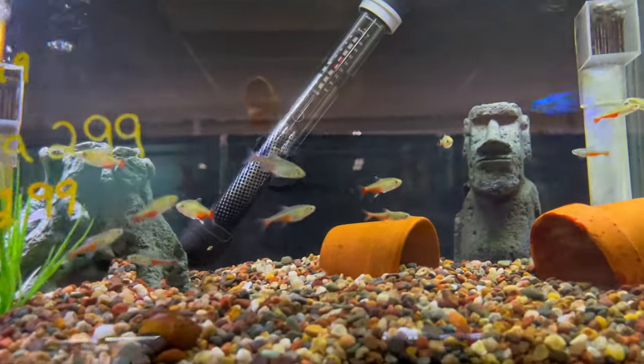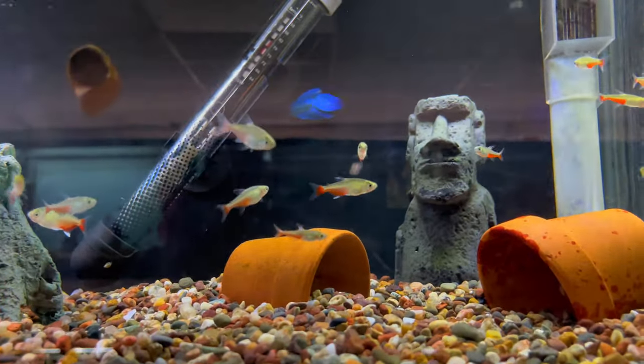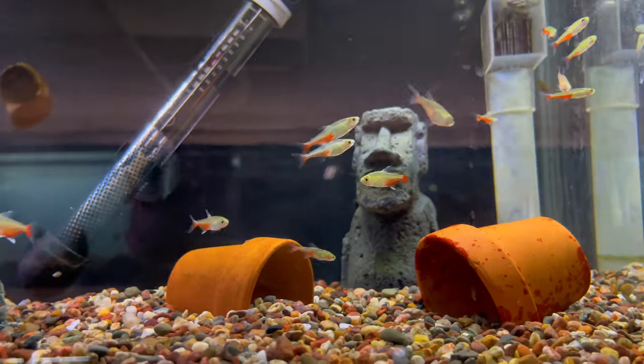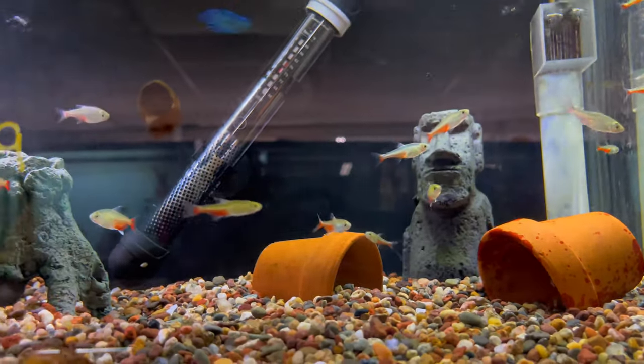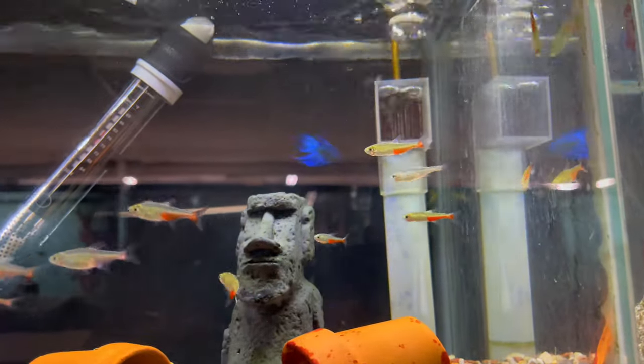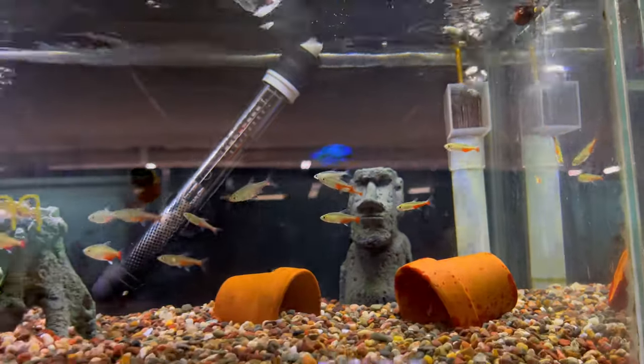Got some green fire tetras — I've never heard of these before. Green fire tetras — they kind of look like a neon tetra in a way, just different variants of that. And look at it — they've got betta fish in every tank with heaters.